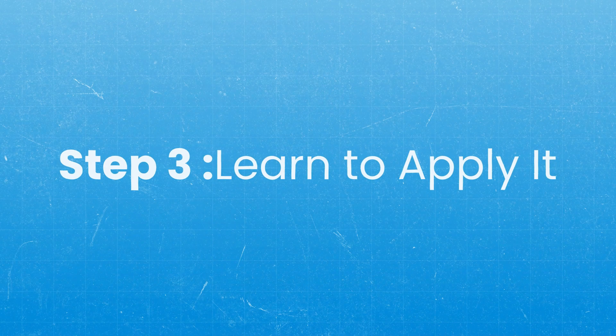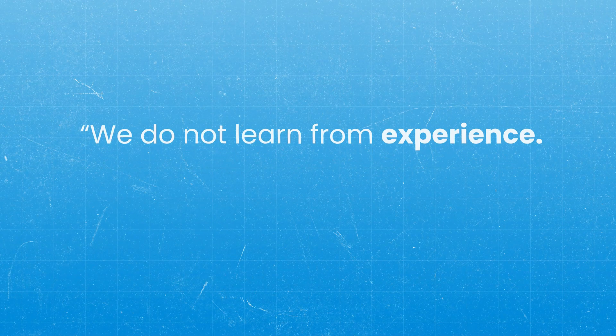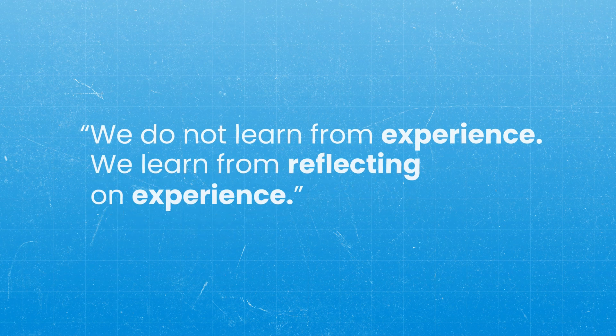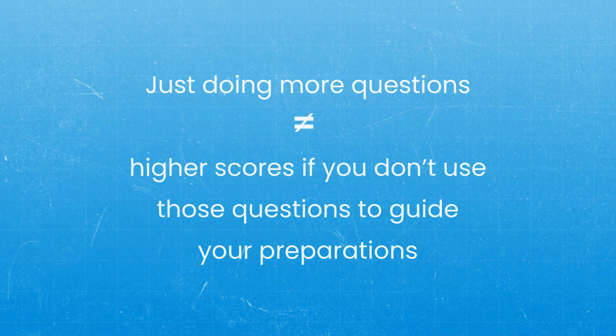The third step is that you have to learn how to apply it. This involves doing a lot of practice questions — studies show that the more questions you do, the higher your score tends to be. But it's critical to remember the wise words of John Dewey: we do not learn from experience, we learn from reflecting on experience. Just doing more questions does not necessarily mean higher scores if you don't use those questions to guide your preparation. This is where I see a lot of people make mistakes.